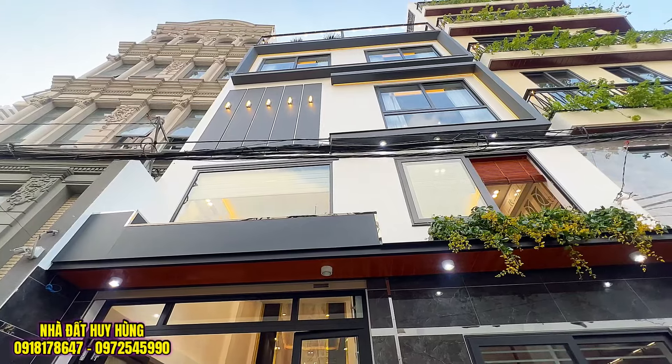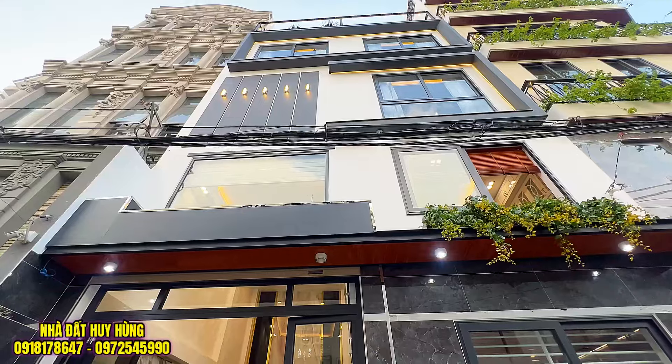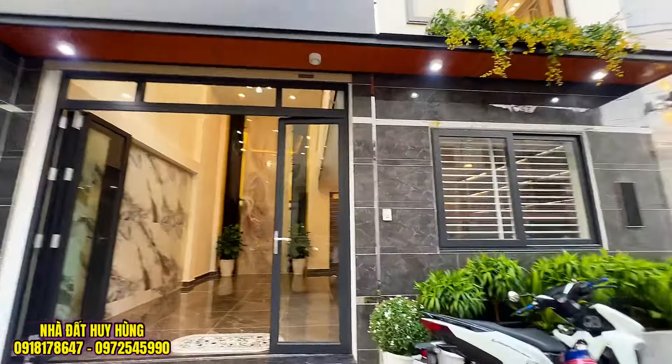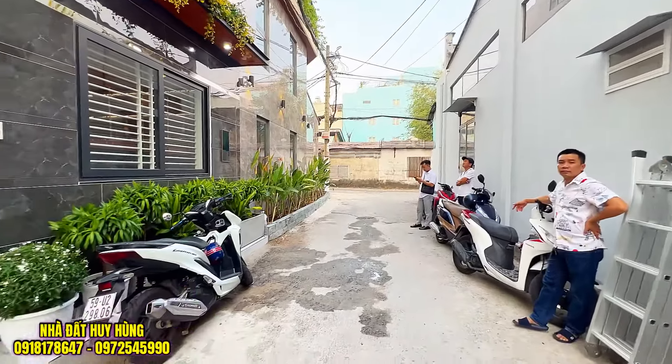Một vị trí rất là đẹp. Quý vị có thể mua để ở, mua mở văn phòng, mua làm studio room spa. Đây là một căn nhà hẻm thông. Quý vị thấy căn nhà này phù hợp với nhu cầu sử dụng, nhu cầu ở của đại gia đình. Liên hệ theo số hotline 0918 178 647. Căn nhà với tầm tài chính là hơn 7 tỷ.